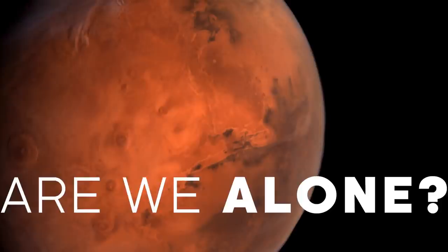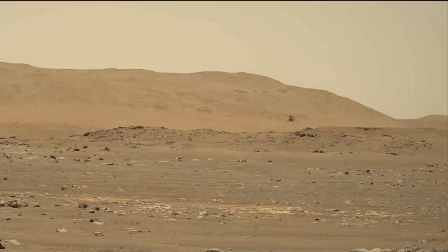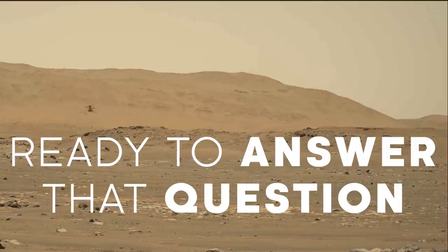The question we all want to know is: are we alone? Now we have eyes on the ground. Perseverance is ready to answer that question for us.